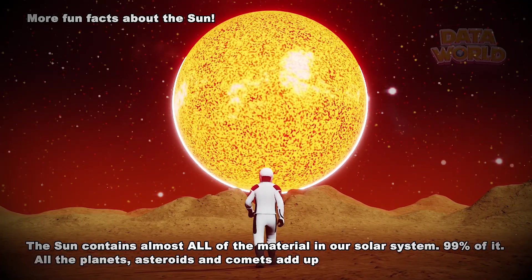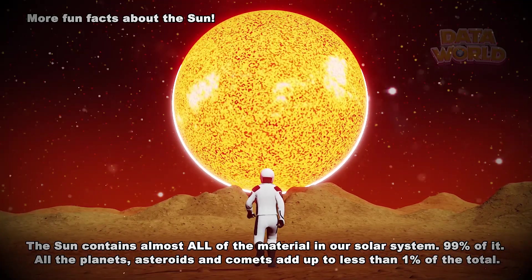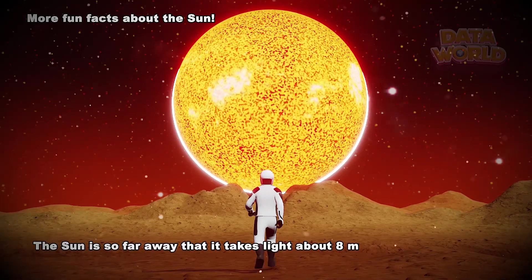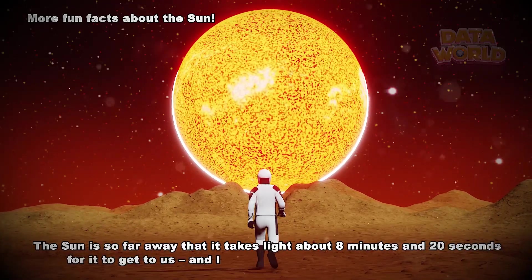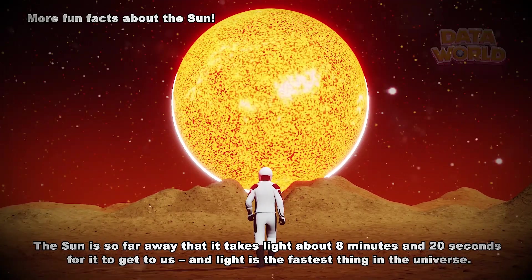All the planets, asteroids, and comets add up to less than 1% of the total. The Sun is so far away that it takes light about 8 minutes and 20 seconds to get to us. And light is the fastest thing in the universe.